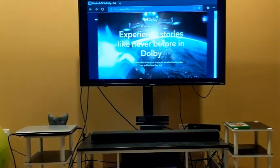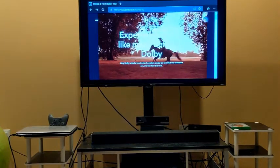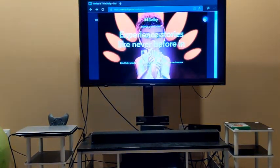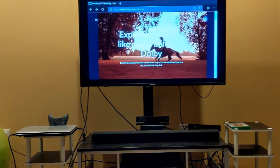Hey YouTube, it's MrNord14 and today we're going to talk about what is the best way in 2021 to experience Adobe Atmos movie or TV show.